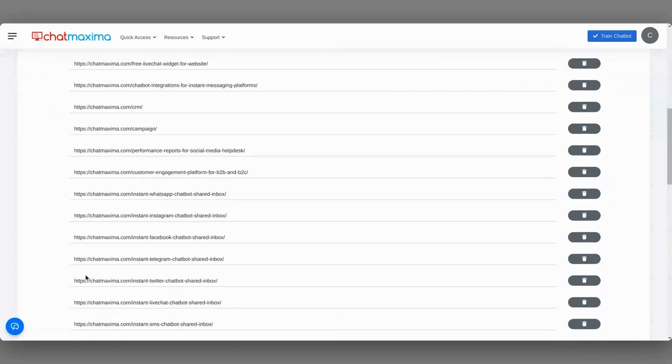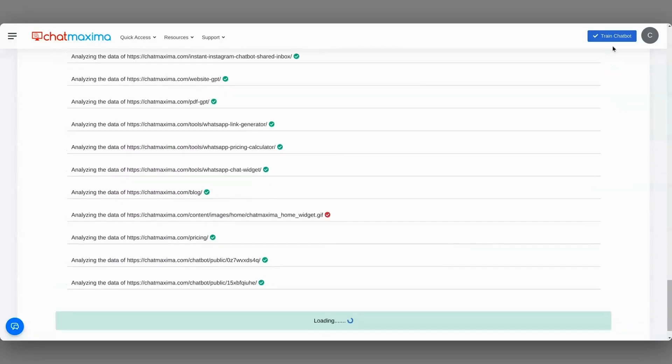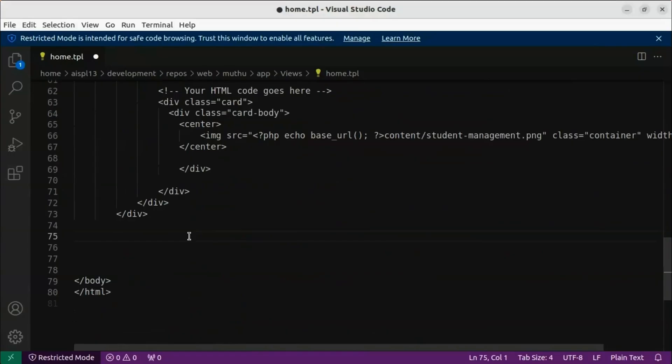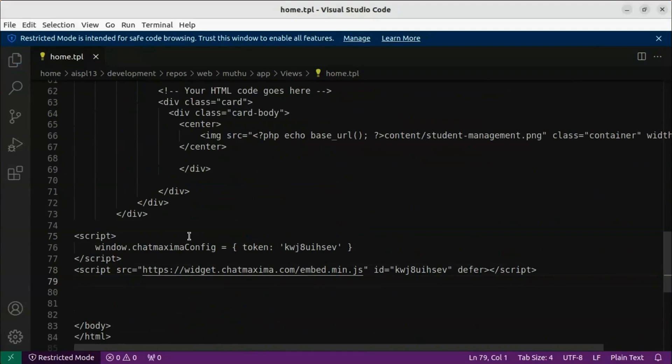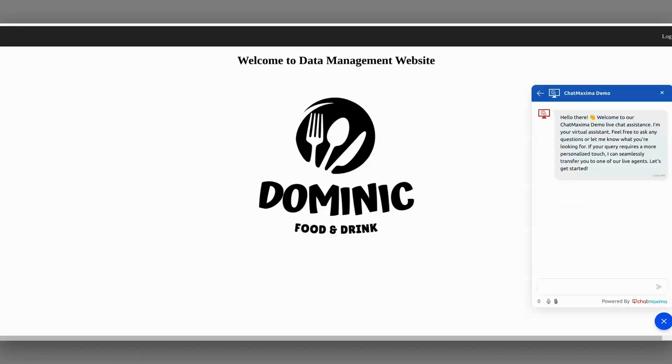To create your first chatbot, simply plug in your website and select the pages that'll train your AI. In minutes, you'll be able to embed your chatbot into your website using a little code snippet. Now you've got your chatbot that's ready to answer questions and convert more customers.